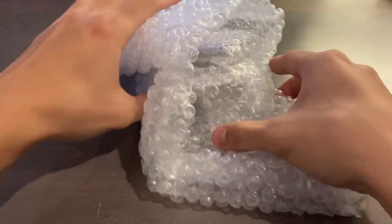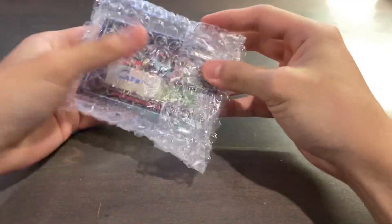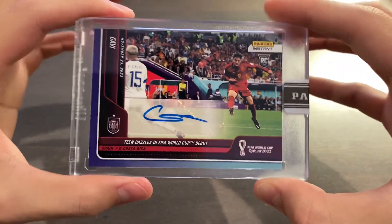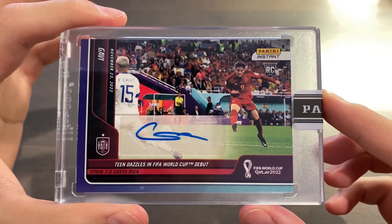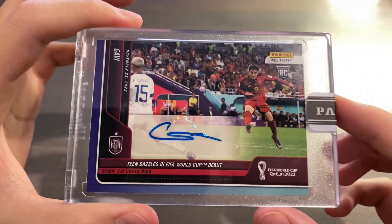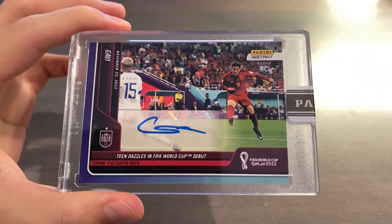Really not that bad of a deal, considering he's never signed a licensed card before. A couple of people on my Discord server were also able to get this because I pinged them — feel free to join, linked in the description. This is history made right here, guys — rookie autograph of Gavi for his goal in the 7-0 rout against Costa Rica in the group stages. First ever time seeing a Gavi auto in person. This is Gavi's first and only licensed rookie autograph.